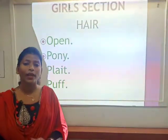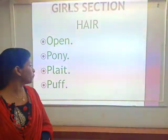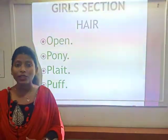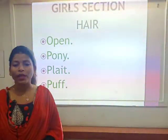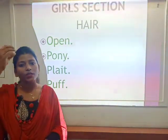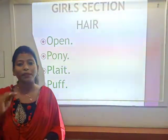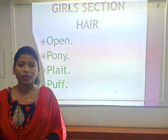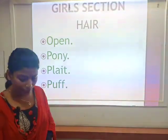The first thing for girls is your hairstyle. Whether you open your hair, make a pony, or make plaits, make sure whatever hairstyle you do, you look smart, neat, and clean — not shabby. You should be comfortable with it and look pleasant. Regarding the puff, make sure the height of the puff is minimal — not too high — because a very high puff hampers your look. Keep the puff small.